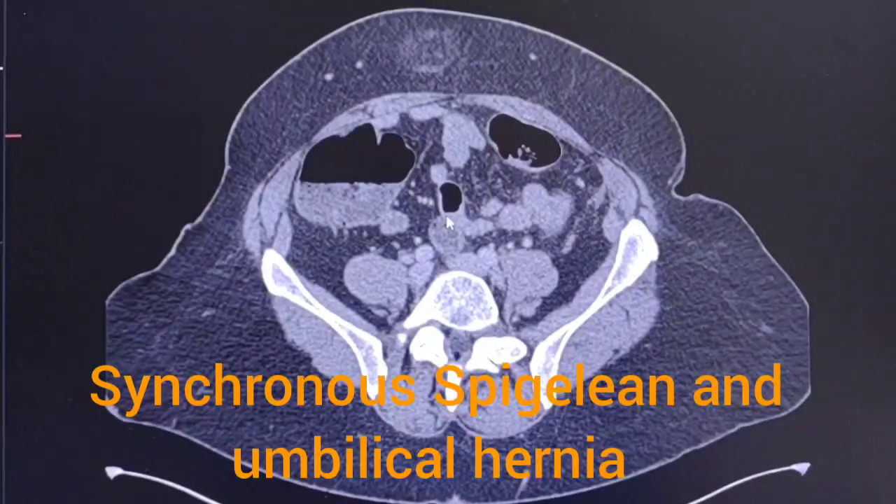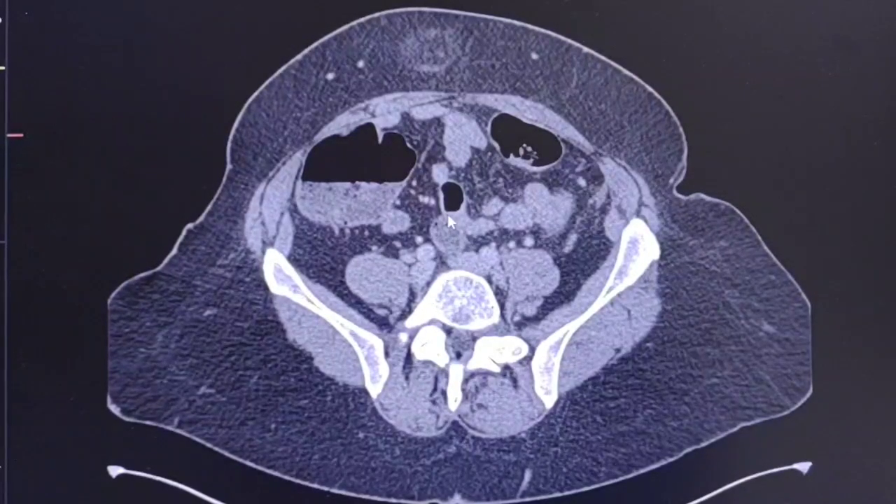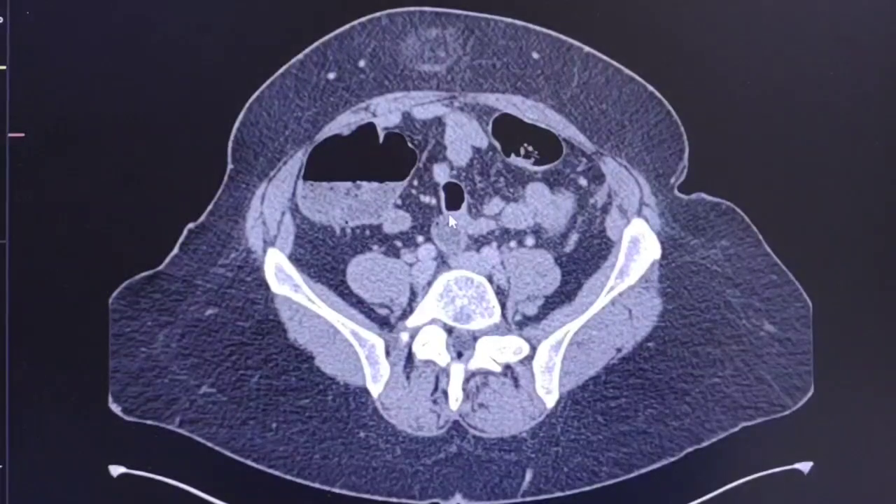This is a case of a 52-year-old woman who presented with significant abdominal pain, a tense lump in the center of the abdomen, generalized tenderness, and nausea. A CT scan was performed.